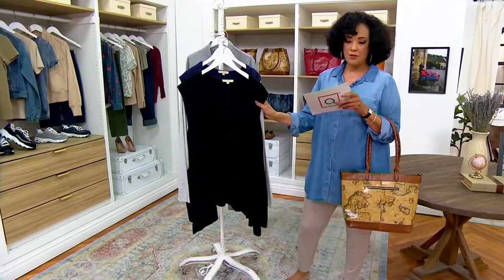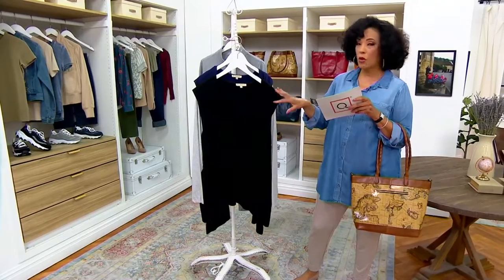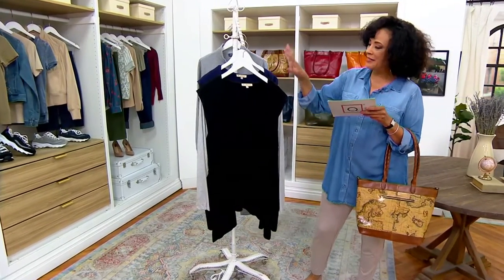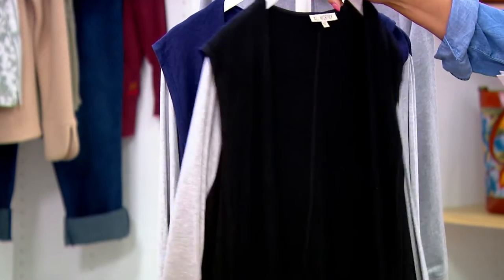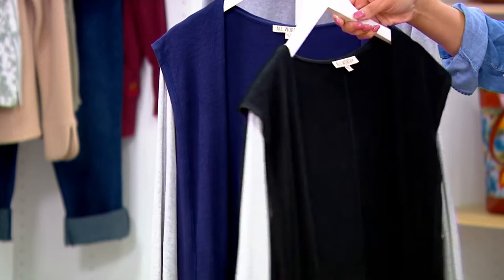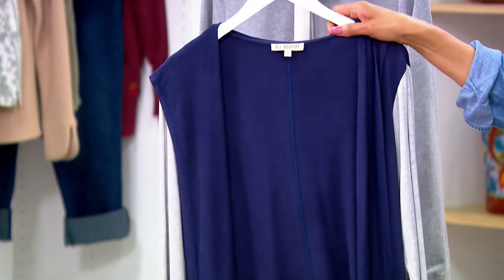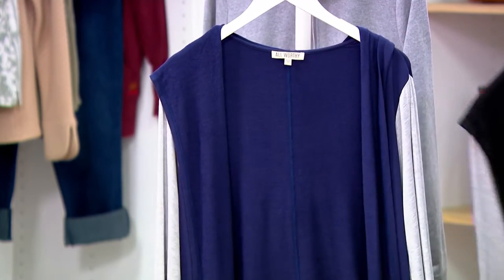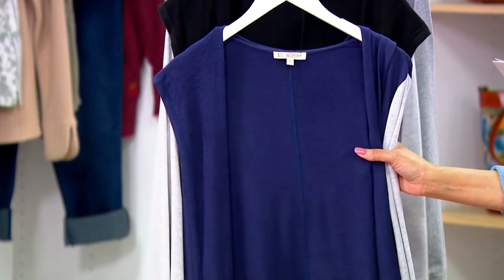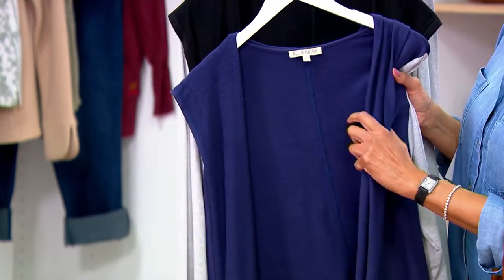This is also super soft. It is clearance priced and there is free shipping and handling with the All Worthy line. We have two colors available: the black heather, where the body of the cardigan is done in black — and by the way, it does have a hood — and the sleeves are done in a heather gray. Then we have the navy heather. The fabrication is 95% rayon, 5% spandex — it's got a sweater-like softness.